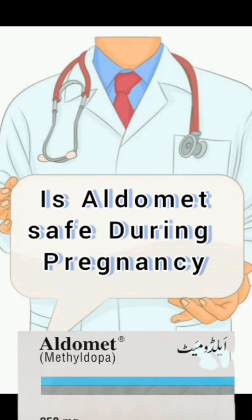Here are some key points about Methyldopa. Uses: Management of high blood pressure, including hypertension during pregnancy. Dosage: The usual starting dose is 250 mg 2–3 times a day. The dosage may be adjusted by a doctor based on the individual's blood pressure response. The maximum recommended dose is 3 g per day.